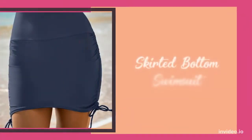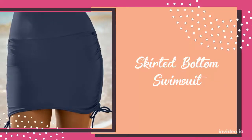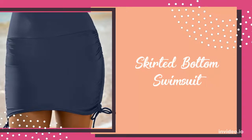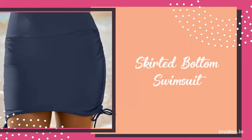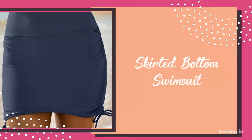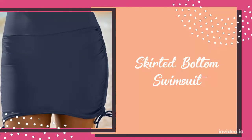Next, we have skirted bottom swimsuits. Swimsuits with a skirted bottom create more balance on your shape. Since pear-shaped bodies tend to have fuller thighs, a swimsuit with a skirted bottom will give you more coverage, as well as comfort. They can also distract from a wider bottom.